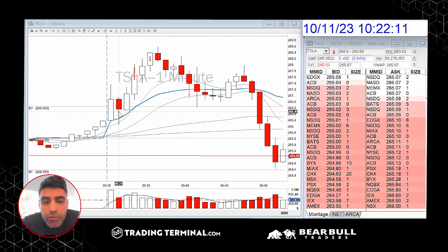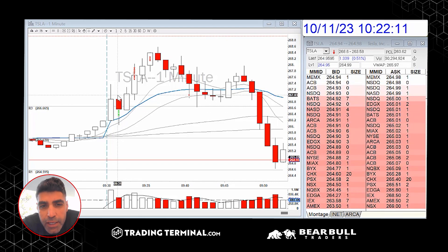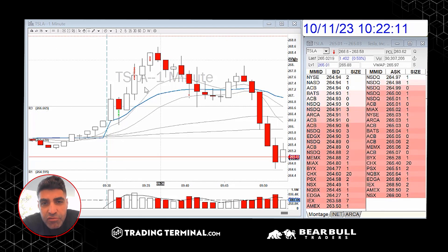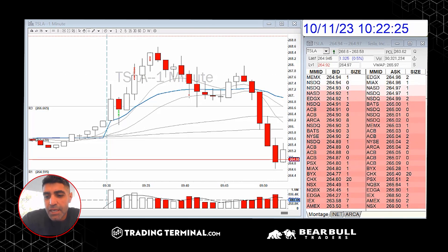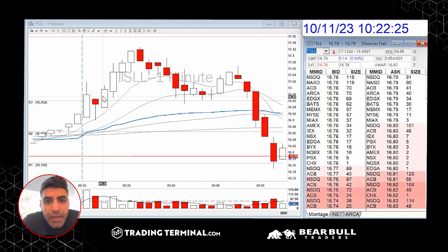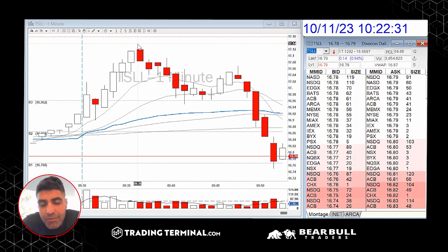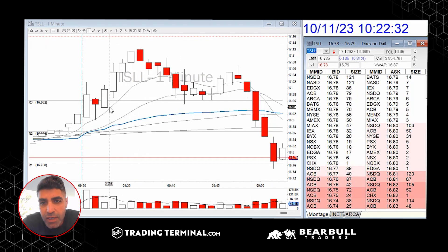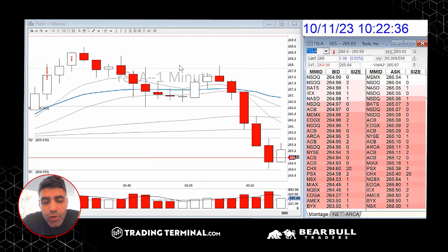You can buy the 267 calls — just below in the money — and get this massive move. Options are significantly more powerful. Or you can buy TSLL, which is a leveraged product for Tesla, and it moved from 16.91 all the way up to 17.12 — another massive run. Anyway, Tesla was amazing. After that it really sold off and I didn't touch it again.